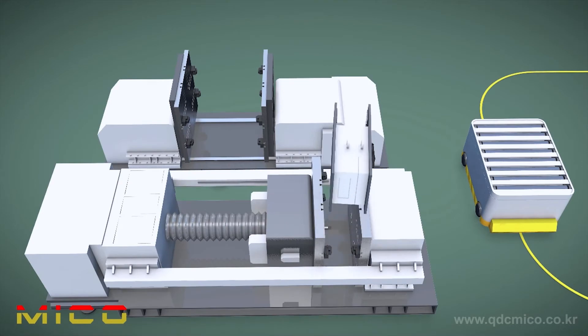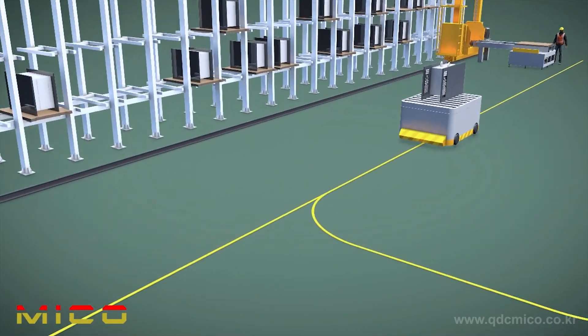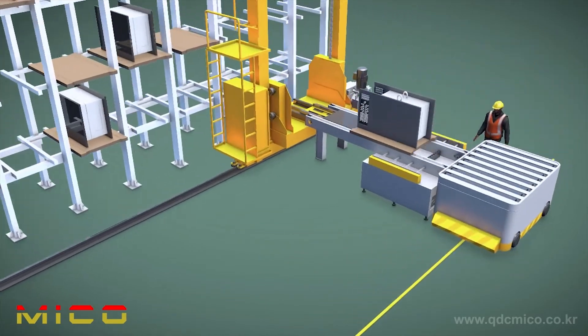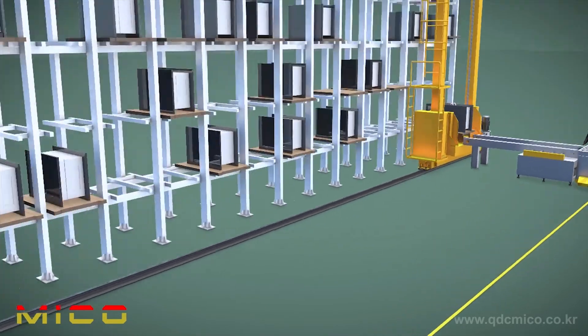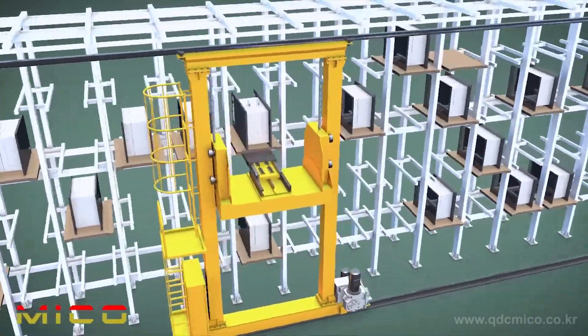To ensure that the mold is stored in the specified location in the mold storage warehouse, the central computer system is commanded to store the mold in the specified location, and the mold is managed by entering its production quantity and production information.